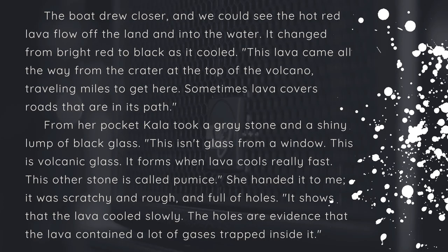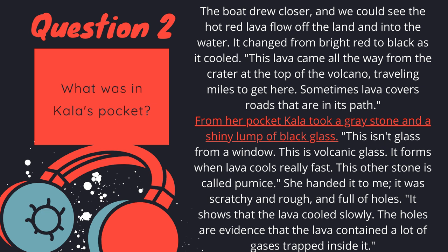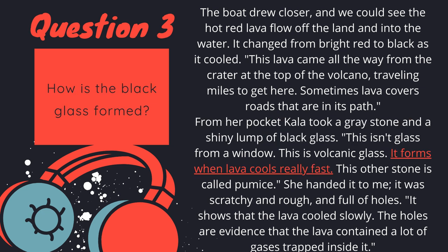Here is the story and you can pause it to read if you want. Let's look at the answers. Number one — what flowed into the water? Hot red lava flowed off the land and into the water. Question two — what was in Kala's pocket? From her pocket, Kala took a gray stone and a shiny lump of black glass. Number three — how is the black glass formed? It forms when lava cools really fast.